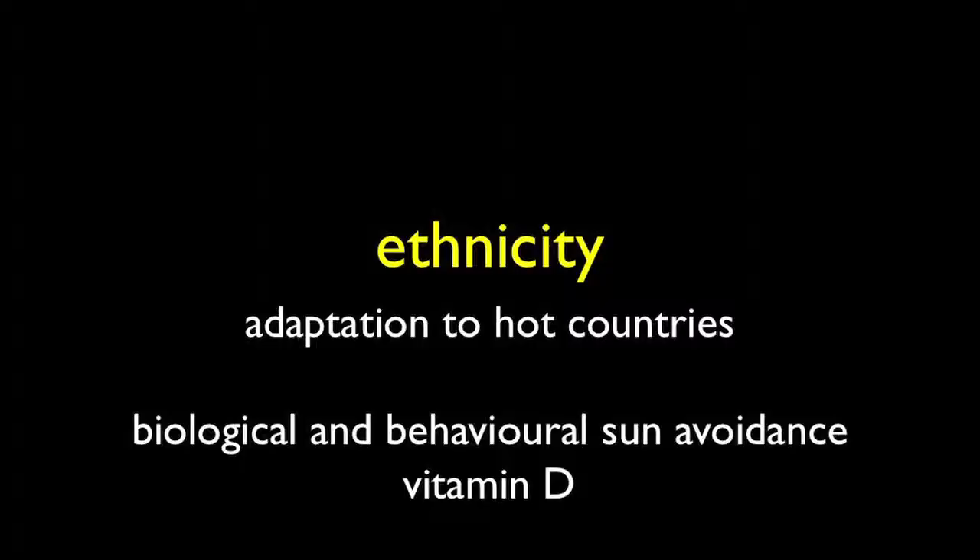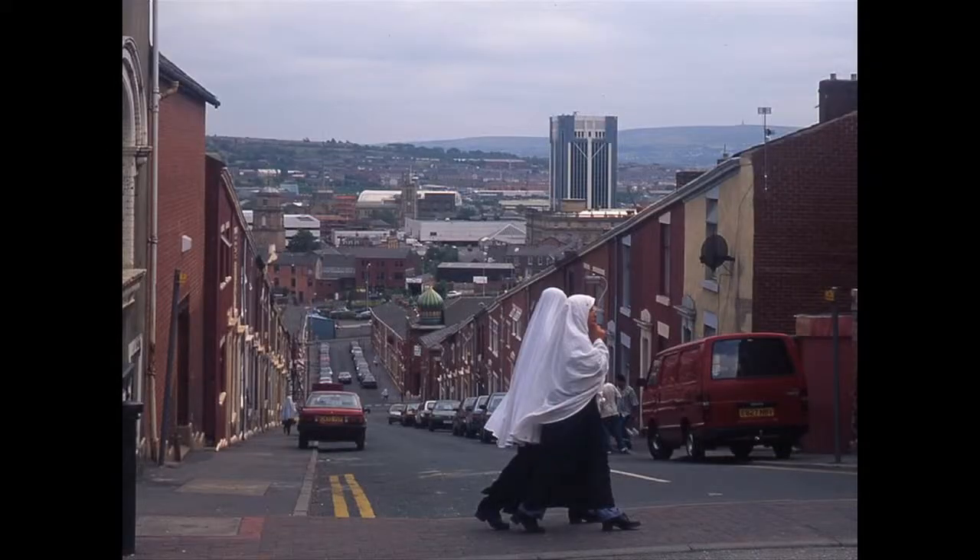Ethnicity is the adaptation to the country in which you're born — but if you change countries, will you adapt to the new one? Here we see people transplanted from a hot country, where protection from the sun is required, to a cold country. In Blackburn, with its grey sky, the girls are probably going to be very deficient in vitamin D by nature of their ethnic traditions.